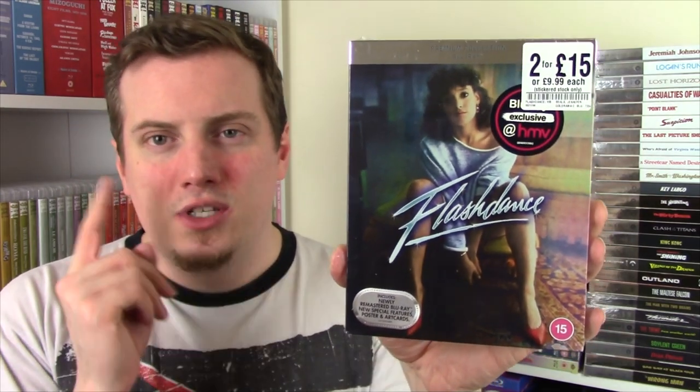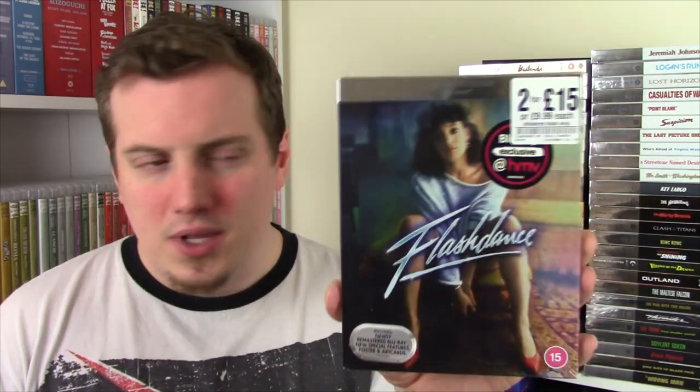Speaking of 80s movies I feel like I should just see, from 1983 we have Flashdance. Connie has wanted me to watch this for the longest time, so she will get her wish soon enough. This also has a new interview with the director Adrian Lyne, who also directed Fatal Attraction - that's quite a shift from a film like Flashdance.